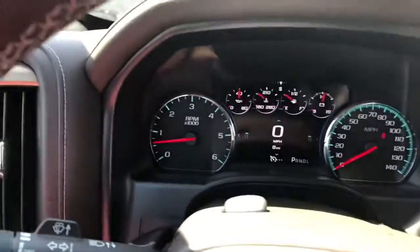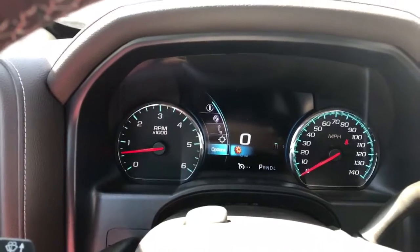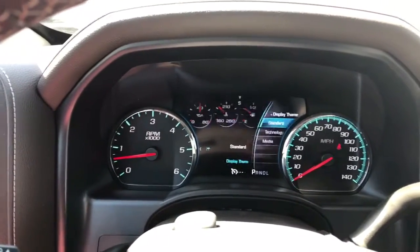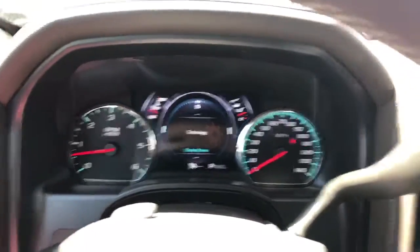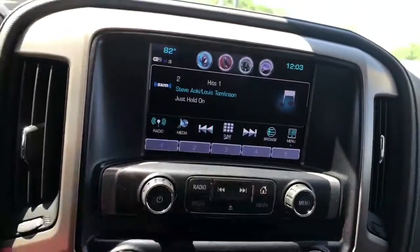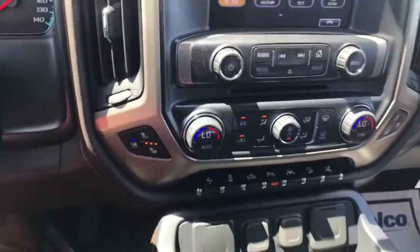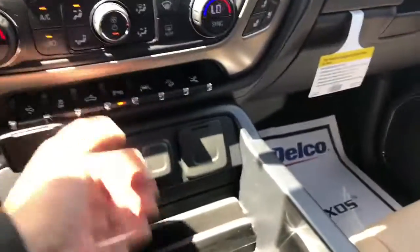With the Denali you get a DIC screen that you can modify and change the theme on. Go to options, go down, run to your understeer, go to technology. Check that out. And your 8 inch infotainment system is going to come with phone connectivity, navigation, projection, weather, text, heated and cooled seats, dual climate control, and some of your power options right here as well.